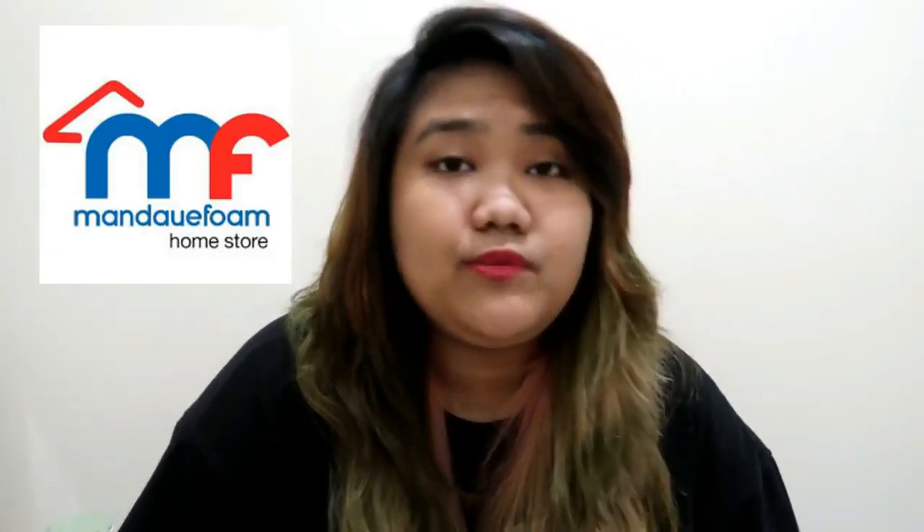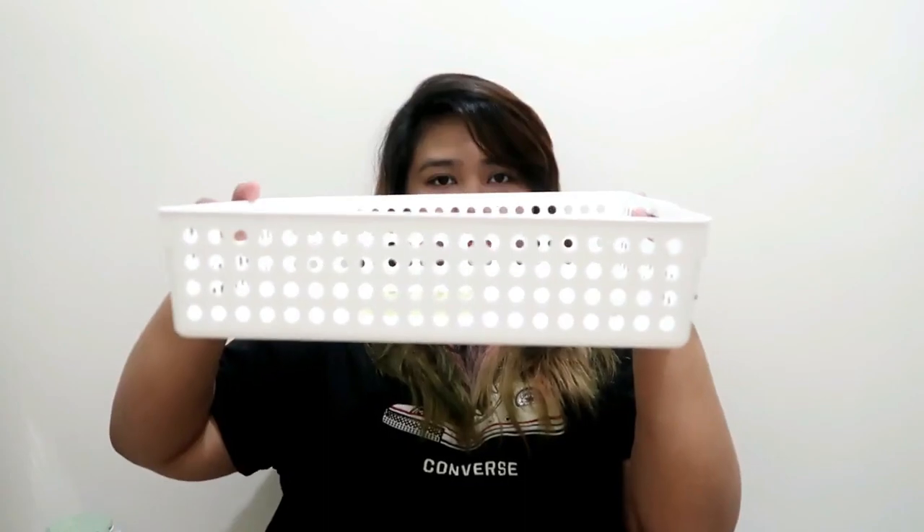Now for my purchases from Mandawe Foam — it's a big furniture store that I think originated from Cebu. First is this organizer basket with a handle. It's a bit big; I wanted a smaller size but there was only one size available. It's 89 pesos with 20% off so I got it for about 62 pesos. I bought two. I've seen people use these for condiments. My plan is to use it to organize my tech stuff — camera, tripod, chargers, and things like that.